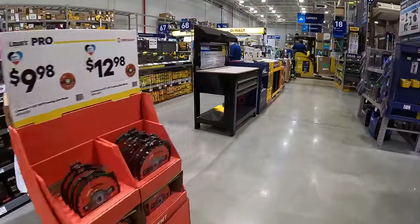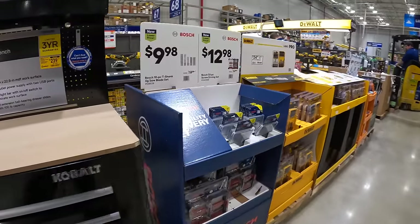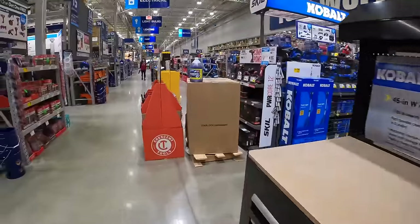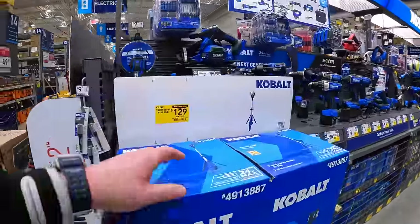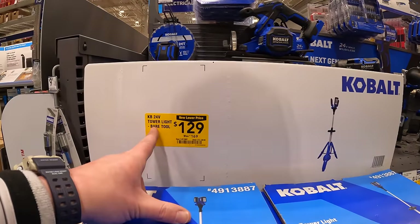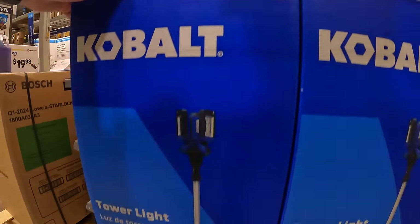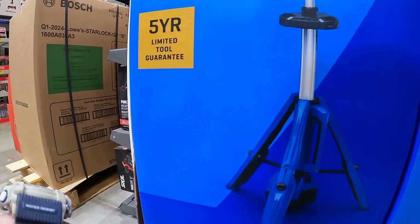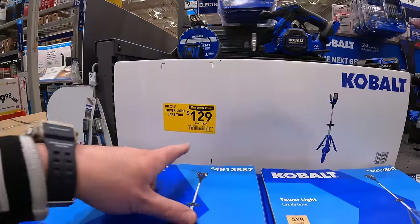They're setting stuff up so sales are coming. This is $129 for their 24-volt tower light, 3,000 lumens, five-year tool guarantee — was $169.